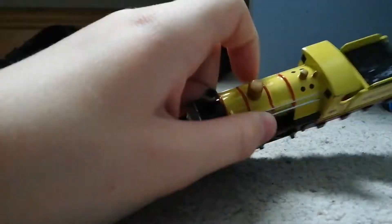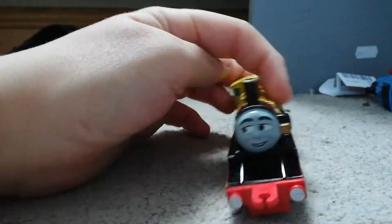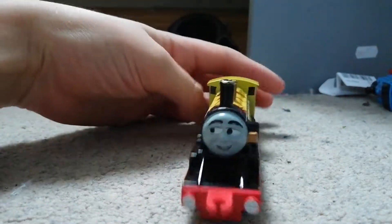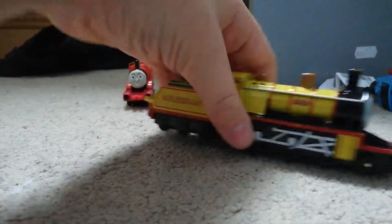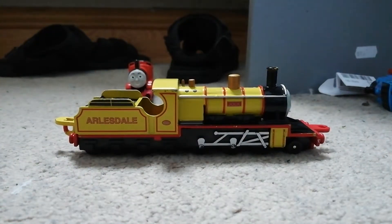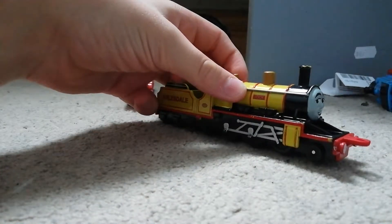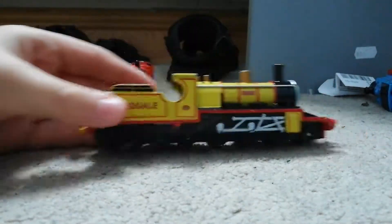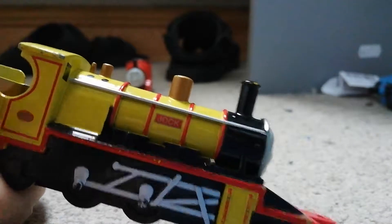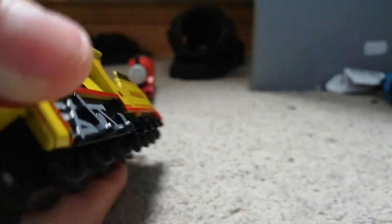Well, I don't really know why. For those of you that didn't know, there was going to be an Ertl Mike, but they discontinued Ertl so they cancelled him. Yeah, they should have done Mike before Jock.